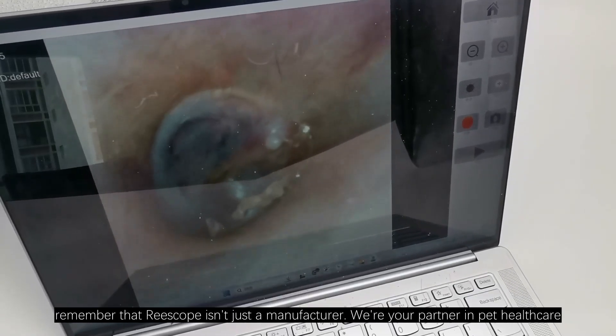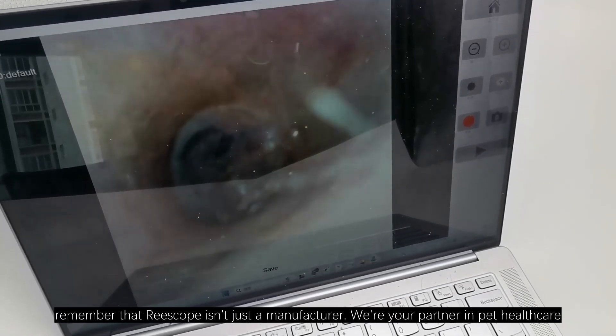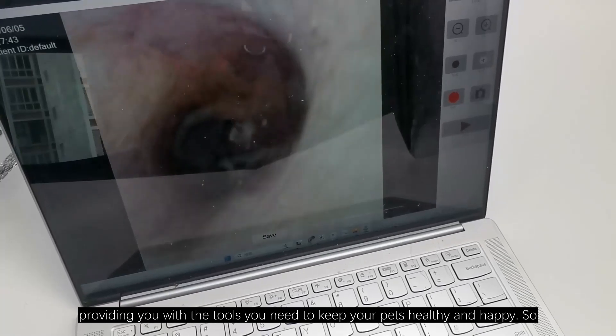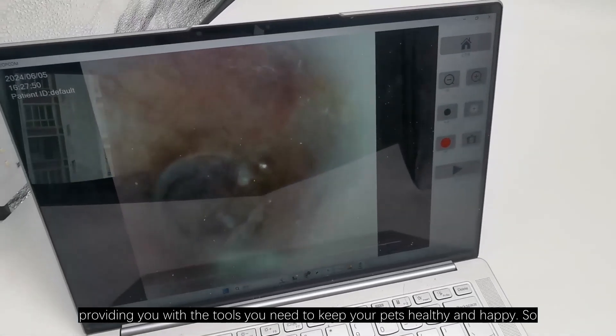As we wrap up, remember that Riscope isn't just a manufacturer — we are your partner in pet healthcare, providing you with the tools you need to keep your pets healthy and happy.